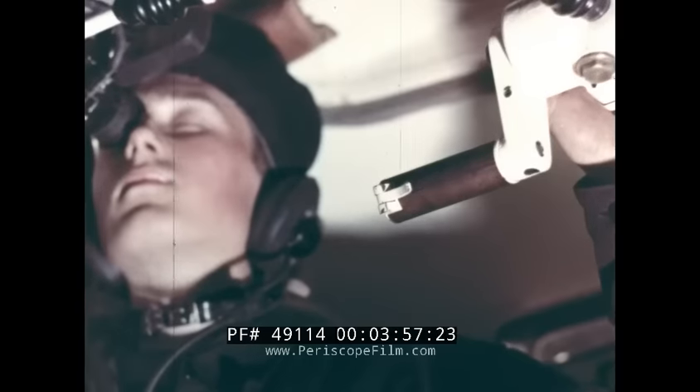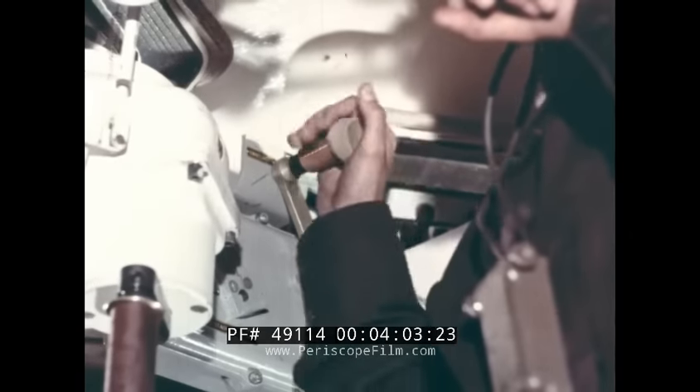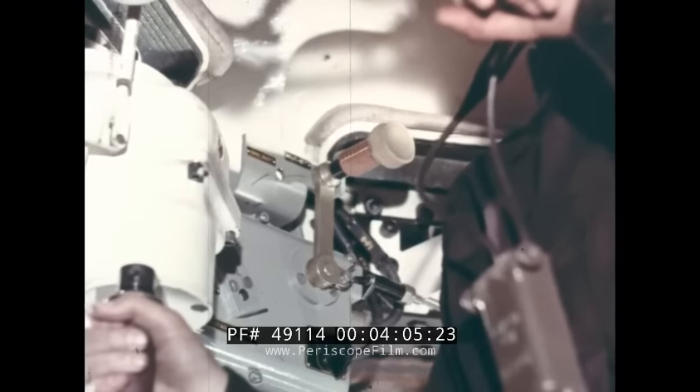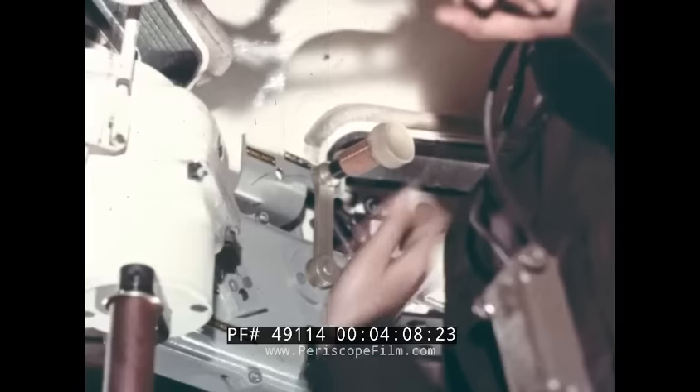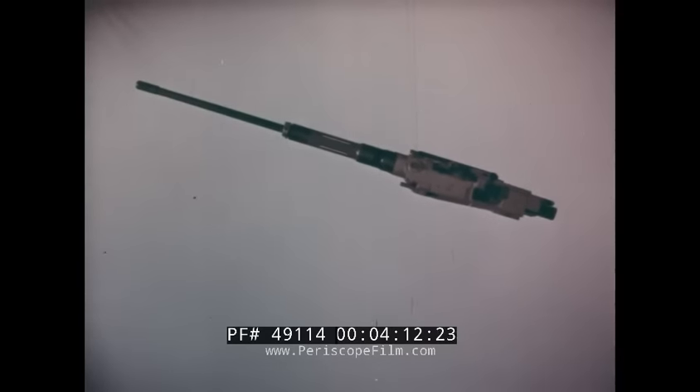The firing gear is electromechanical. The trigger is placed in the elevation crank. By means of a lever on the right hand side of the dome, the gunner can select single round fire or automatic fire. The same lever is used for setting the gun to safety.